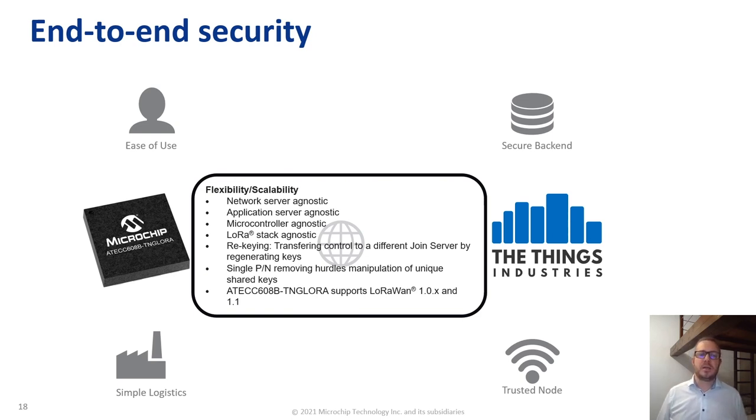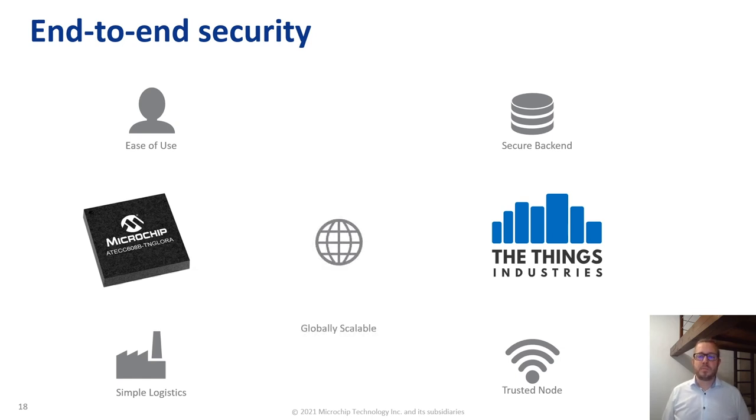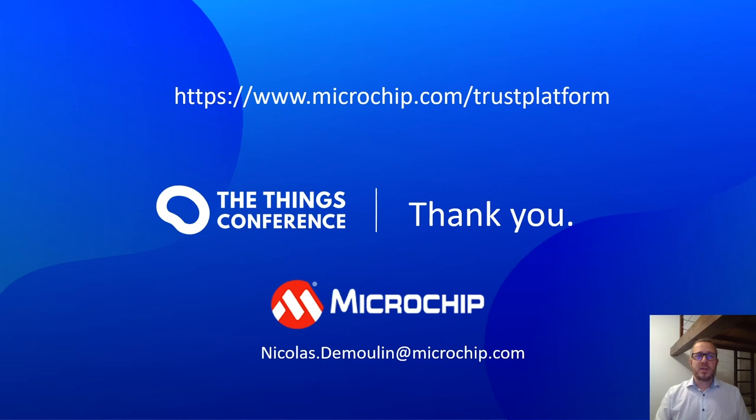The ATECC608B TNG LoRa supports LoRaWAN 1.0 and 1.1 protocols. To summarize: ease of use, secure backend, simple logistics, trusted node, and global scalability. Thank you very much for attending this session. Feel free to reach out to the Things Industry and Microchip if you want to learn more about how to secure your LoRaWAN embedded system, thanks to the secure element and the join server. Visit microchip.com/trust-platform for more information about provisioning services. Thank you, stay safe and secure your design.